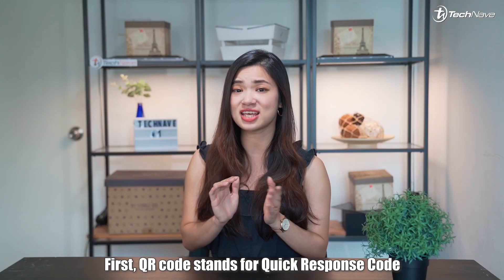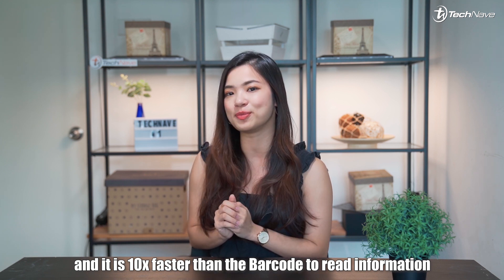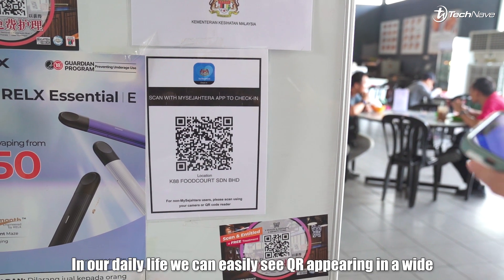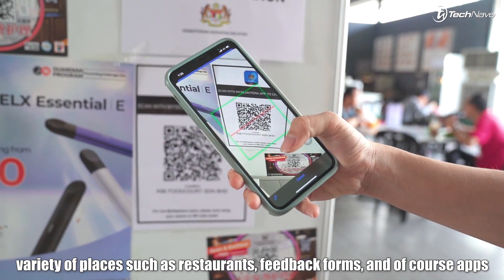First, QR code stands for Quick Response Code and it is 10 times faster than a barcode to read the information. In our daily lives, we can easily see the QR code appearing in a wide variety of places such as restaurants, feedback forms, and of course, apps.